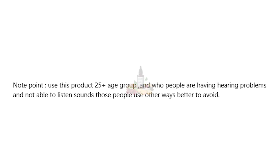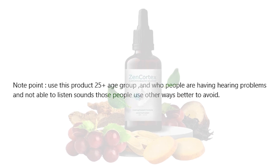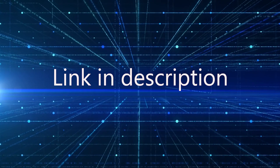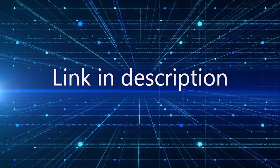This product is recommended for people aged 25 and above who are experiencing hearing problems. I am going to give you a link to this product in the description box — go and check the official site.